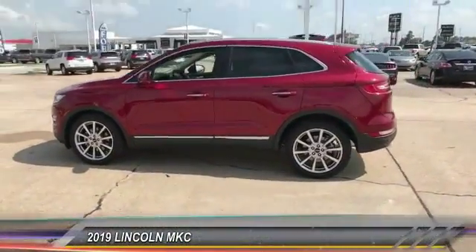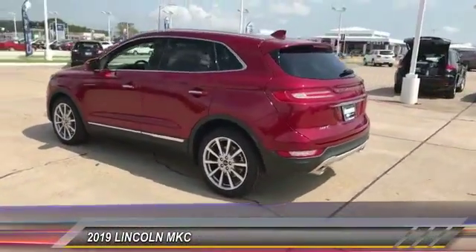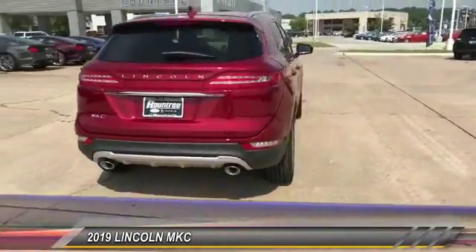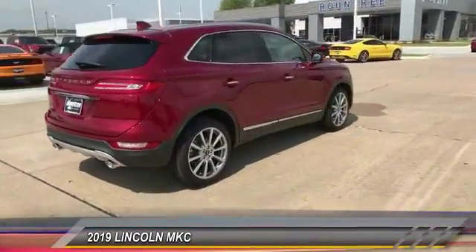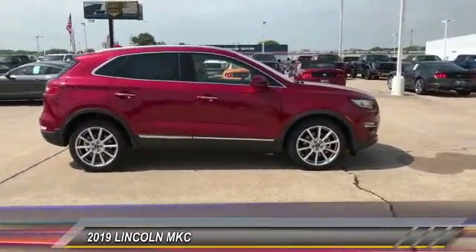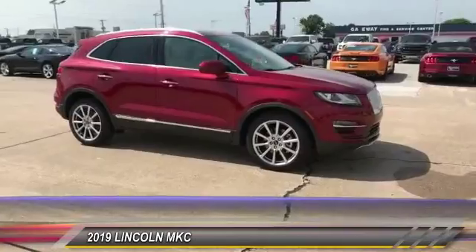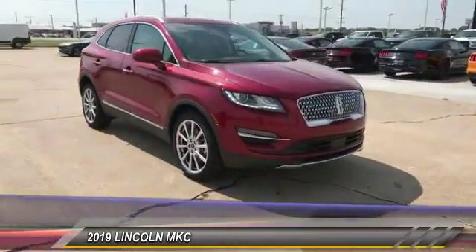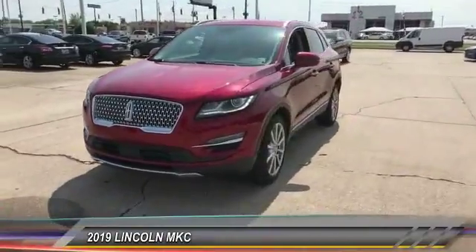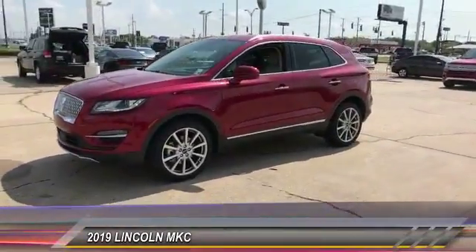The 2019 MKC. The Lincoln MKC is a stylish and nimble handling luxury crossover vehicle with a long list of standard features. The MKC is sure to please. The exterior and interior offer a contemporary look that is sure to turn some heads, and is priced below $45,000. This vehicle has less than 100 miles.